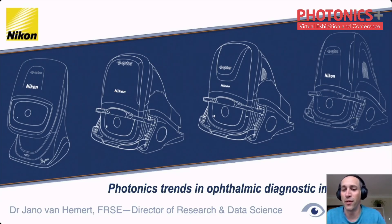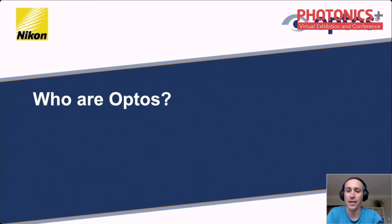20 minutes really doesn't do the ophthalmic history of 150 years the justice it deserves. In the chat — this is my little interactive bit — can you please say yes if you have heard of Optos before this presentation, and no if you have not. I'm going to watch that chat window here. I can actually see some yeses. We are not in a market that's very visible to people generally, but there are plenty of no's.